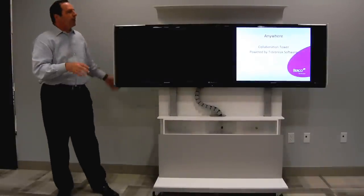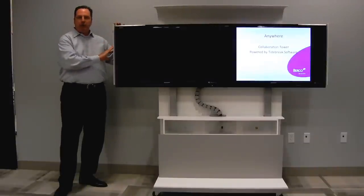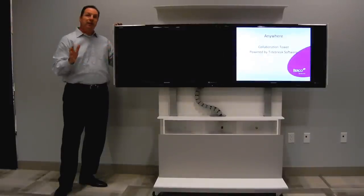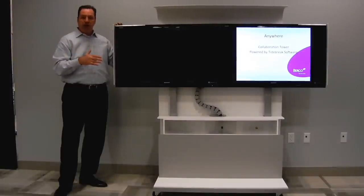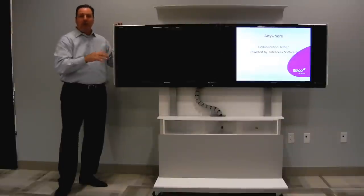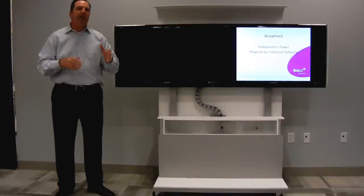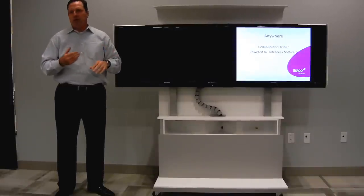Some of the other features about our particular product — you'll notice it's actually a white solid surface material. The reason why we made our Anywhere Best unit out of solid surface is because if you're moving it around and you happen to bang it into a wall or a door jamb, the solid surface material is going to take that punishment. It's not really going to hurt the product versus maybe a laminate, aluminum, or steel unit.